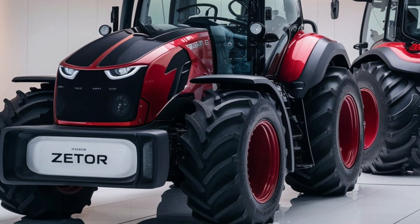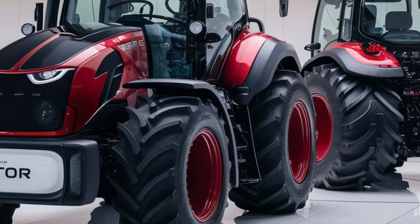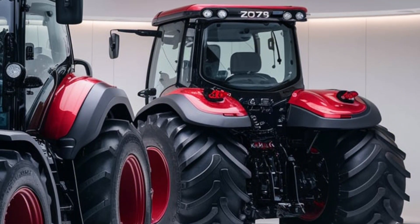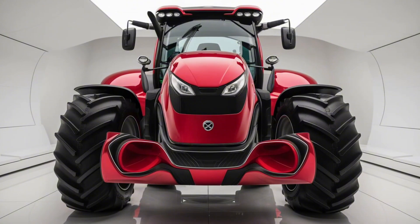Equipped with modern technology, the Zetor Crystal 170 comes with a digital display, GPS guidance, and automation systems that make farm management more efficient. You can monitor tractor performance in real time, track fuel consumption, and even plan optimized routes for fieldwork.